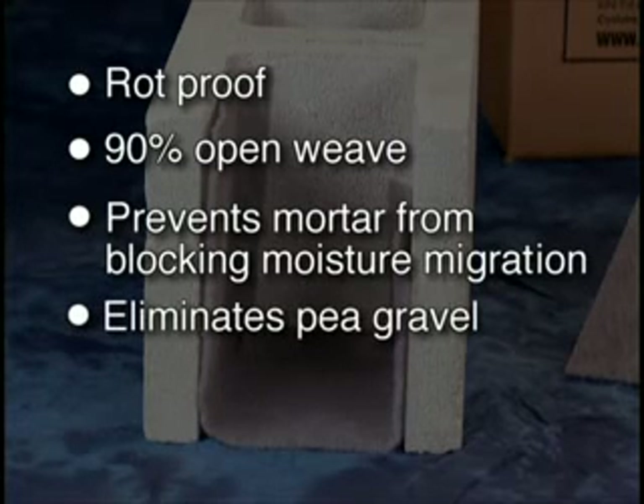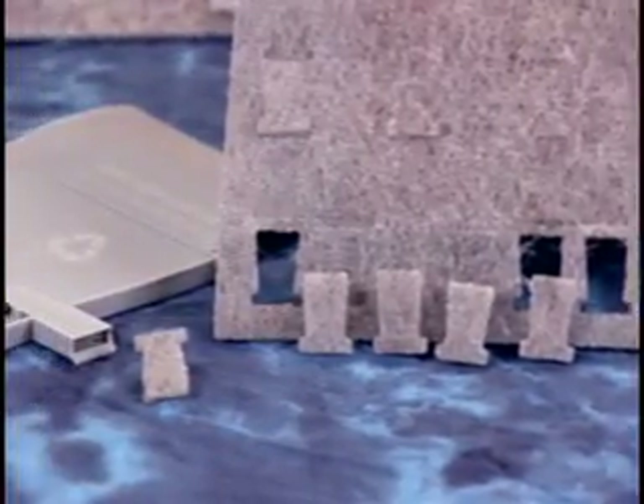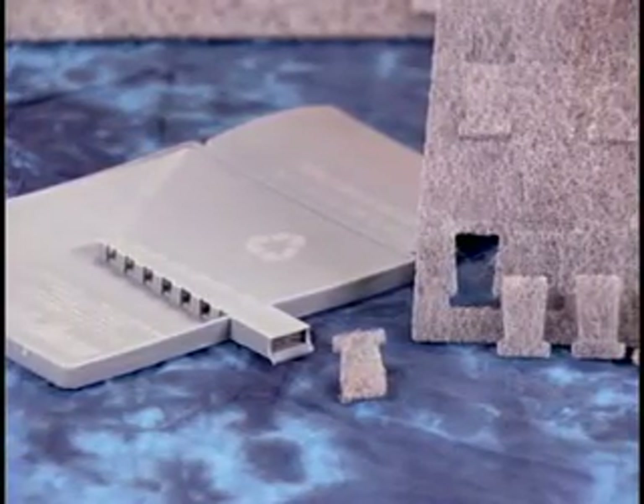What's more, they eliminate the need for pea gravel, and since they're 40% recycled polypropylene, they can help buildings qualify for LEED certification. Specially shaped bug guards made from the same mesh material are used to prevent insects from entering the weep spouts from the outside.